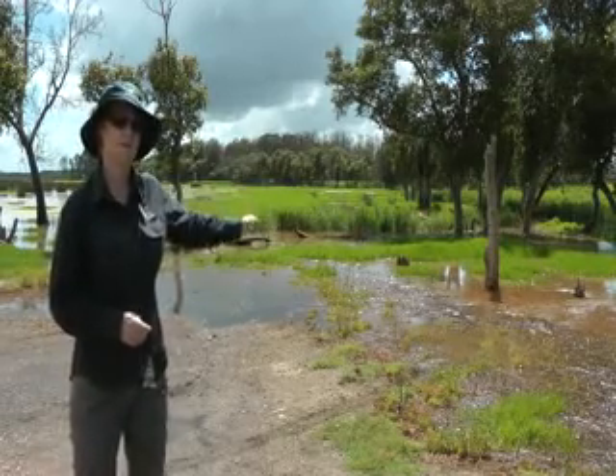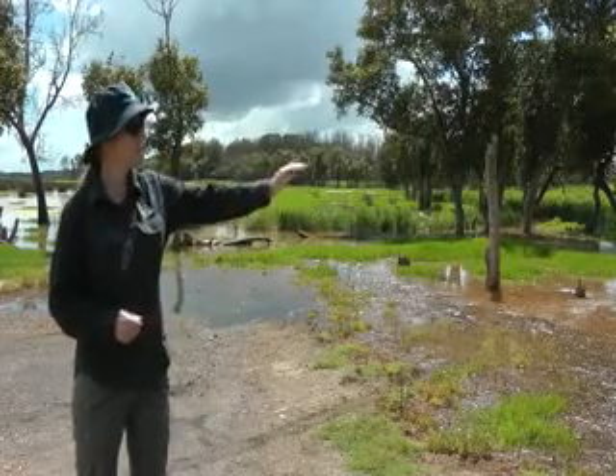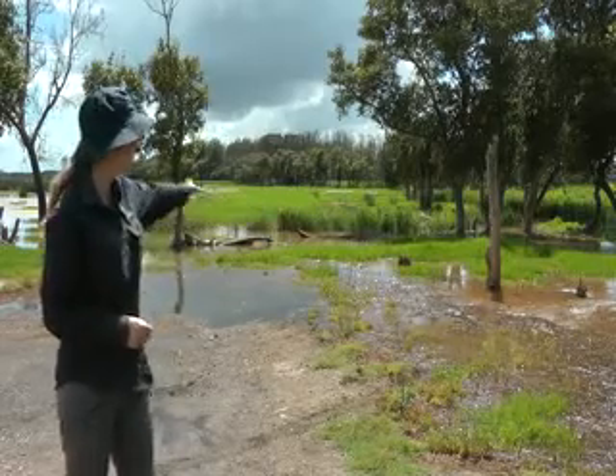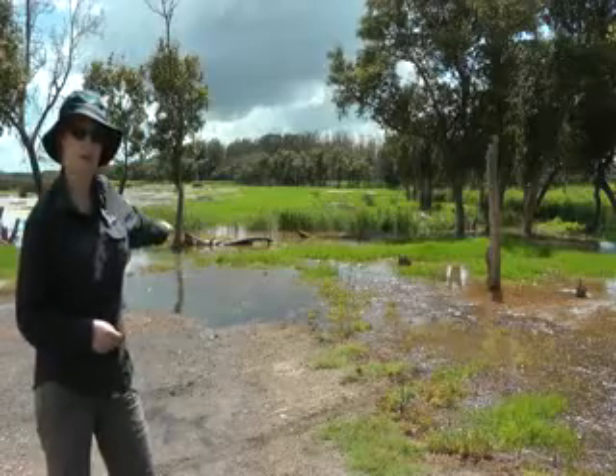In stage one, which only had one floodgate open, the water was still contained into the creek channel. But with stage two, we've seen all this overflow behind me, which goes right across quite a wide area.